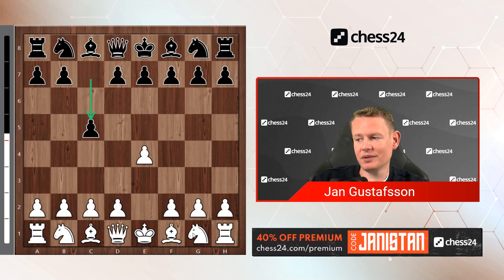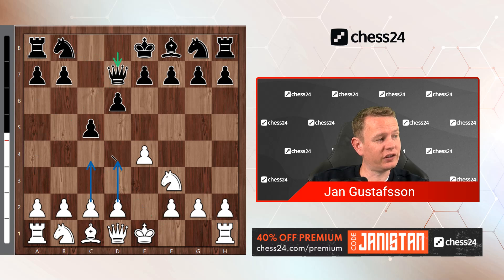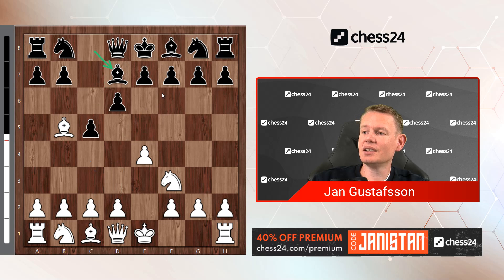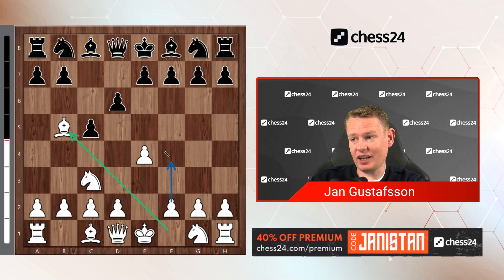So 1.e4 c5 2.Nc3. The more common way to do this is Nf3, and after d6, Bb5+ — black has a choice between Bd7 and Nd7. After Bd7, takes, takes, white usually puts a pawn on c4 and follows up with d4. Or in some lines c3 and d4 is also an option. These things are of course no longer possible after Nc3 d6 Bb5+, but white has some pluses here as well.